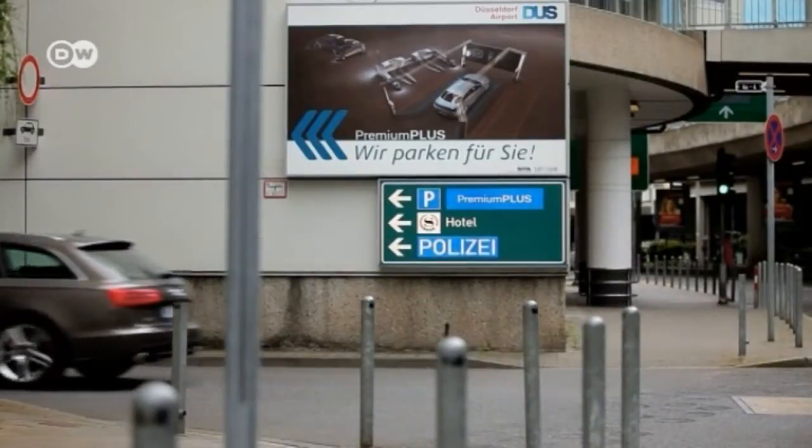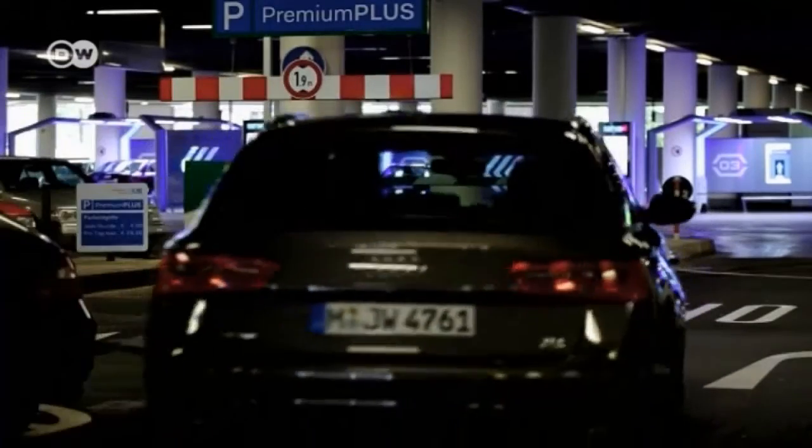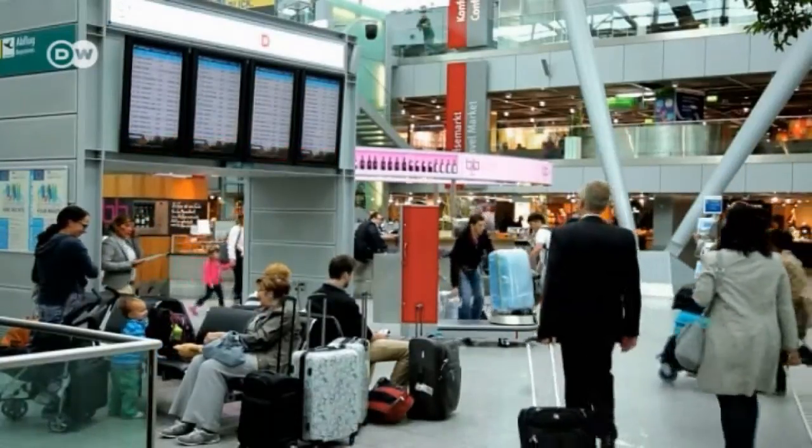Airports are interested in investing in these futuristic garages because they offer great benefits to travelers. Airport head Thomas Schnalke explains that the idea is to address customers who want to park their cars quickly to make their trips as efficient as possible. Because the garage is so close to the terminal, passengers are just steps away from the check-in area and their flights.